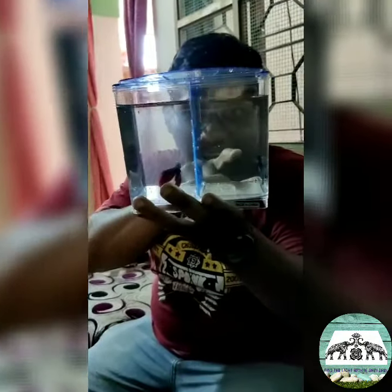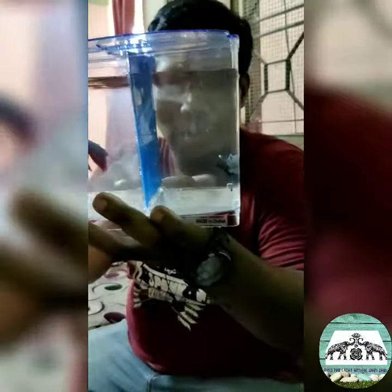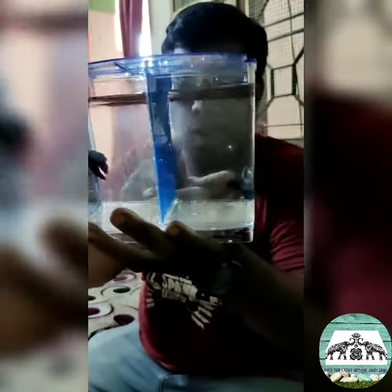This is our new betta tank and there are two bettas. These are Indian breeds and they grow to a good size. They are very immune also.